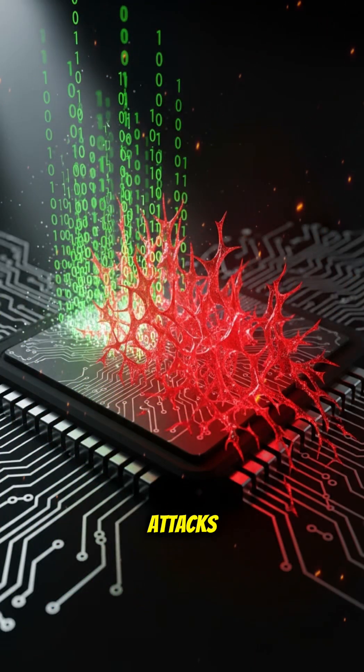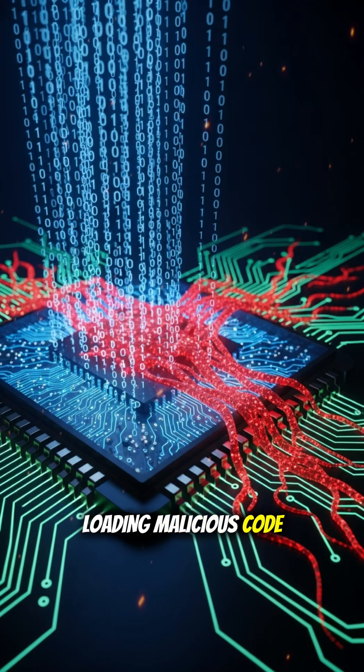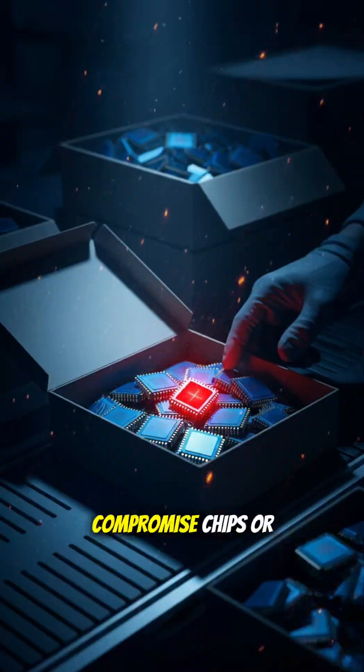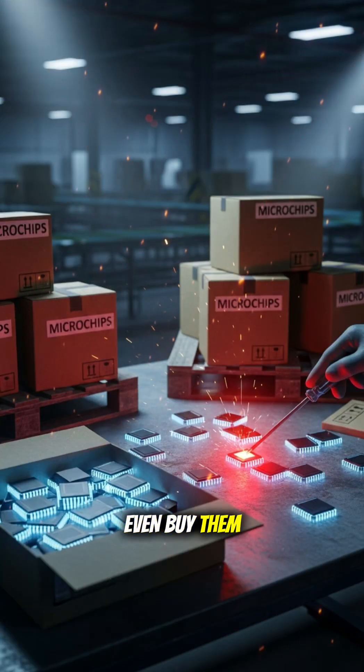Firmware and backdoor attacks: loading malicious code into on-chip firmware. Supply chain attacks: compromising chips or tool chains before you even buy them.